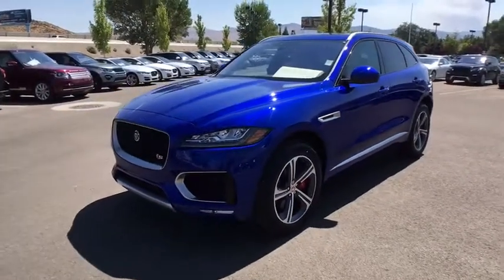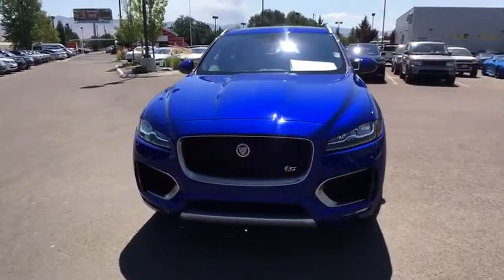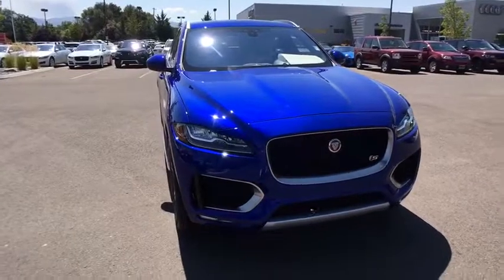The 2018 Jaguar F-Pace. The first Jaguar luxury performance SUV brings together sporty handling and dramatic beauty with everyday practicality and efficiency.